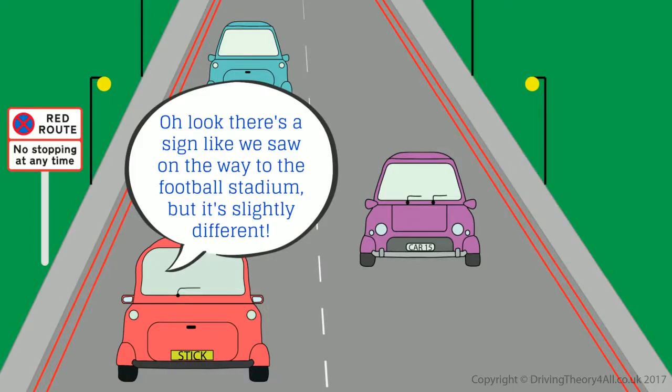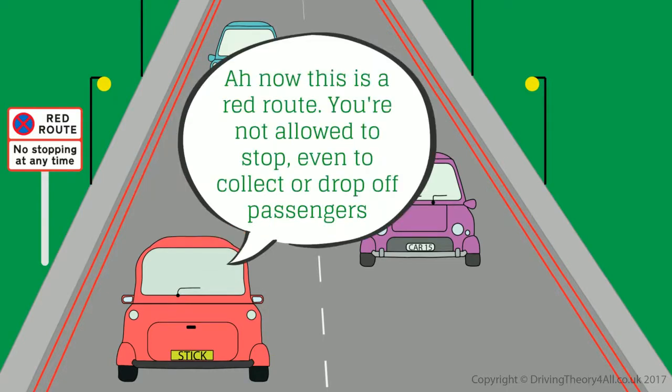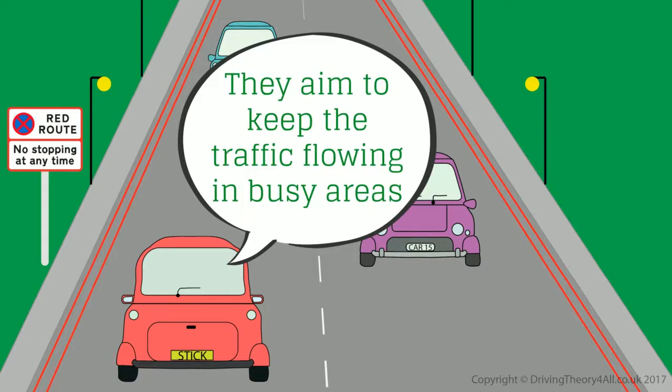Oh look, there's a sign like we saw on the way to the football stadium, but it's slightly different. This is a red route. You're not allowed to stop, even to collect or drop off passengers. They aim to keep the traffic flowing in busy areas.